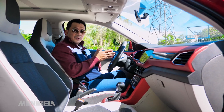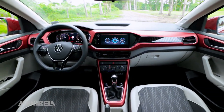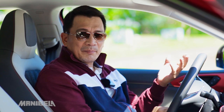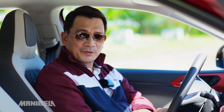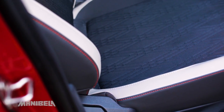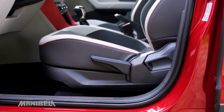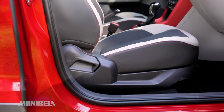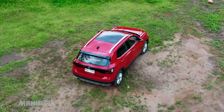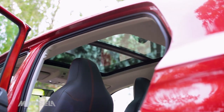The moment you step inside the T-Cross, you will be greeted by its colorful interior. The dashboard and center console match the exterior's color. So if you're looking for a car with a pop of vibrant color inside — not the typical black-clad interior — then the T-Cross is a great option. The seats feature a mix of fabric and leather with stitching that matches the interior panel. There is a 6-way manual seat adjustment for the driver and a 4-way manual adjustment for the front passenger. The front center armrest comes with slide and height adjustment. The T-Cross also has a panoramic sunroof that allows natural light in and makes the vehicle feel spacious and airy.